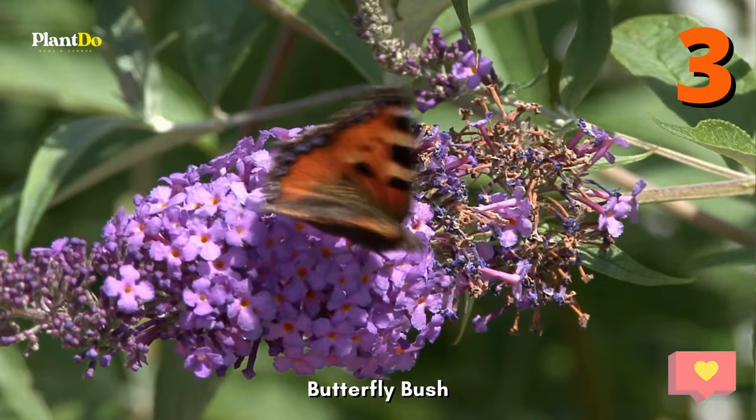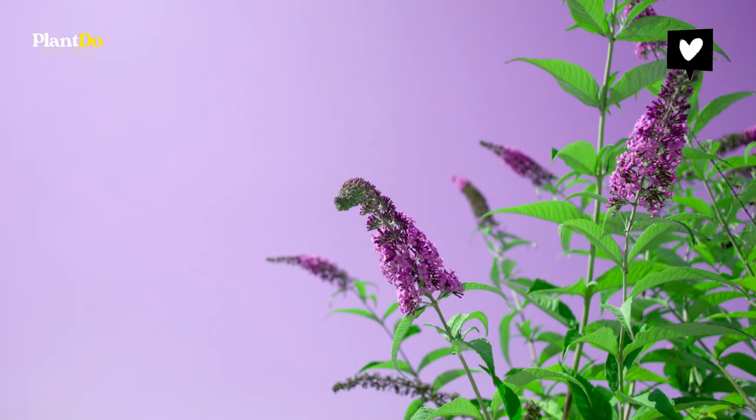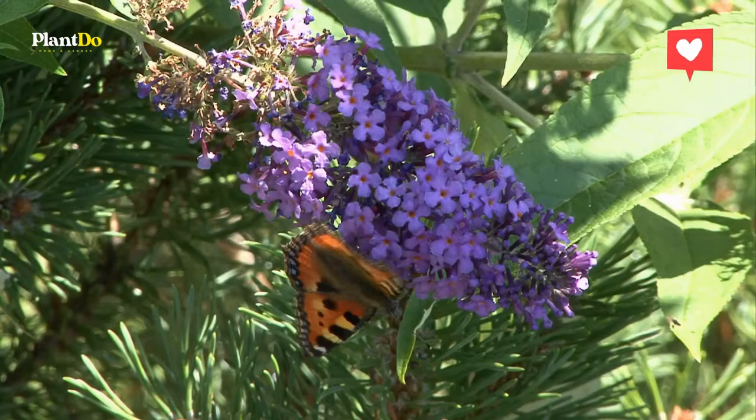Number three: Butterfly Bush. Butterfly bushes are well known for their ability to attract butterflies, but they can be a problem when grown in the ground because they're often invasive in many parts of the country. One potential solution is to keep them in containers, which keeps them from turning into a weed. By solving this issue, you can now enjoy the beauty of this deciduous shrub.